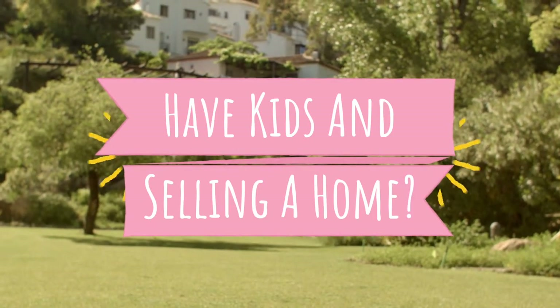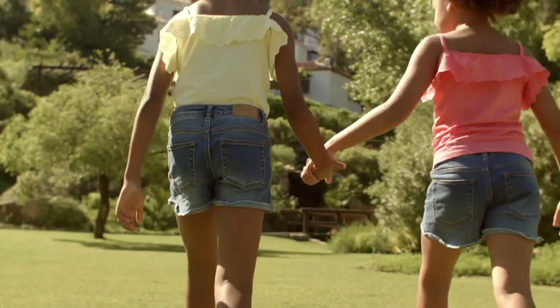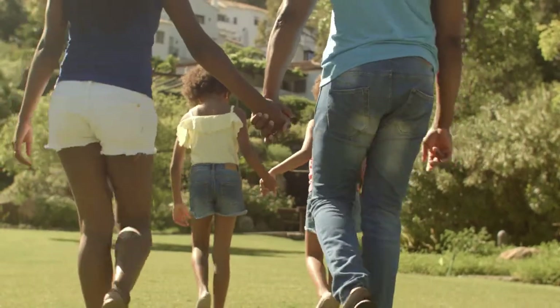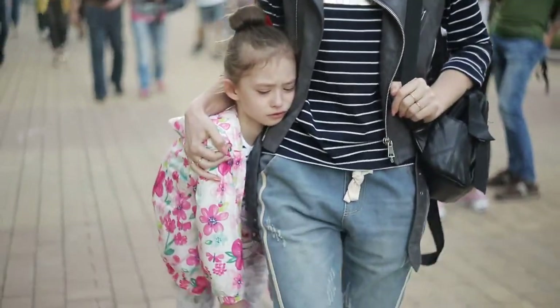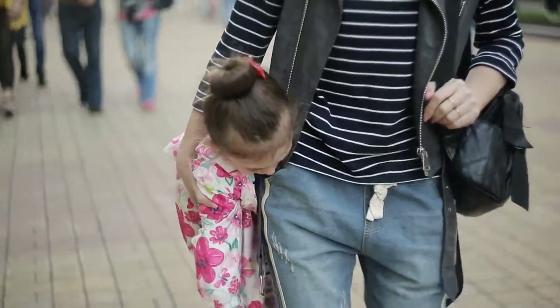Selling a home is never easy, and is especially challenging when you have kids. It may seem impossible to keep the home in showing condition, get everyone out of the house for showings, and continue to carry on with your daily routine. Here are some tips for selling a home if you have kids.